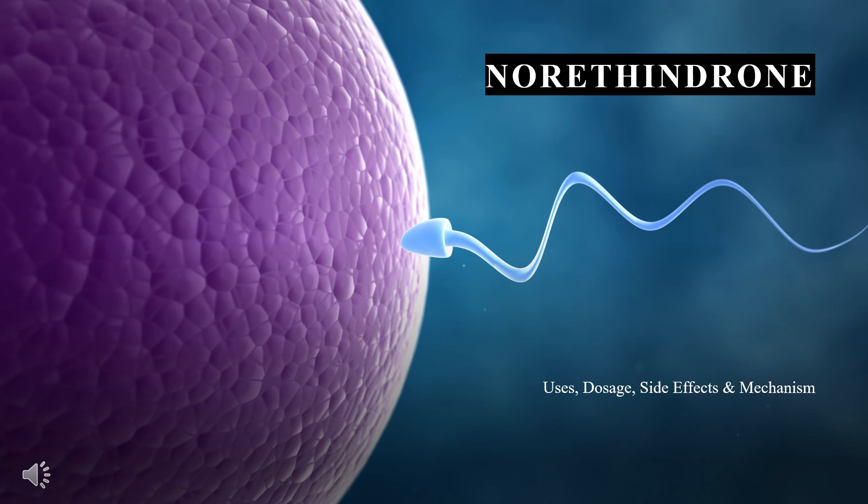Norethisterone is a synthetic second-generation progestin used for contraception, prevention of endometrial hyperplasia in hormone replacement therapy, and in the treatment of other hormone-mediated illnesses such as endometriosis.